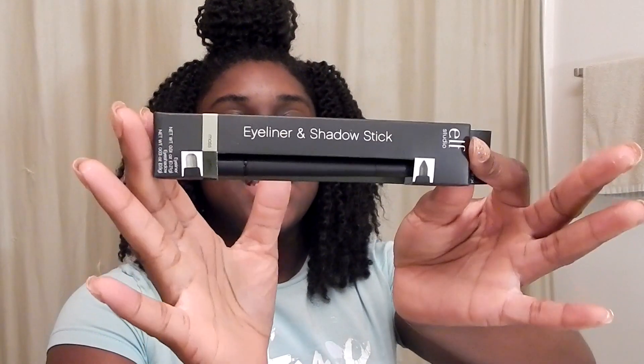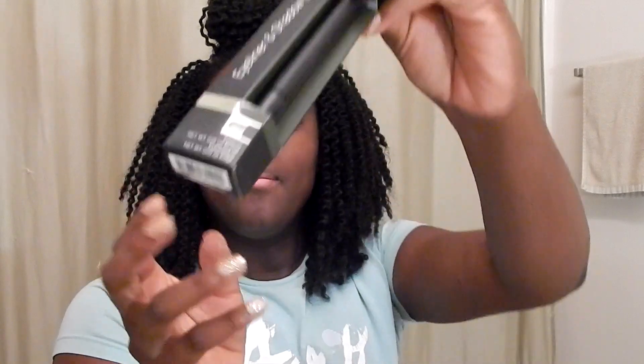I also got one beauty item this week, which was this eyeliner and shadow stick by E.L.F. This is in the color moss, from the mineral or studio collection.